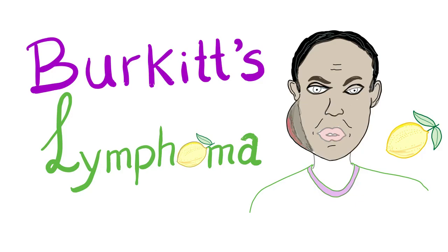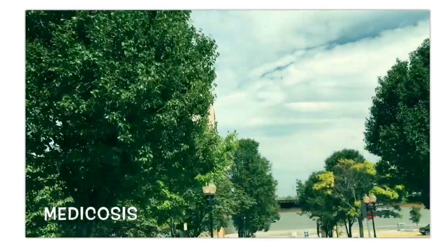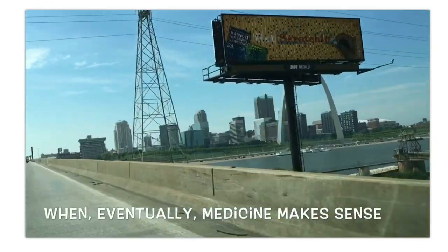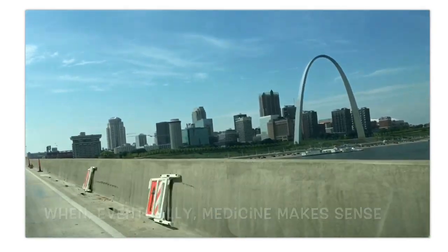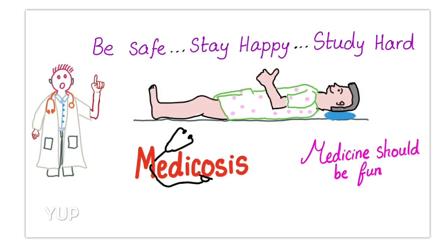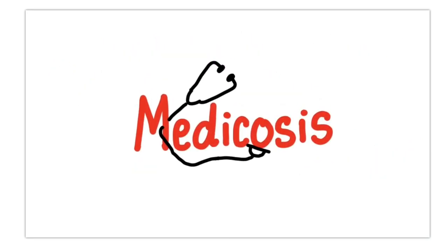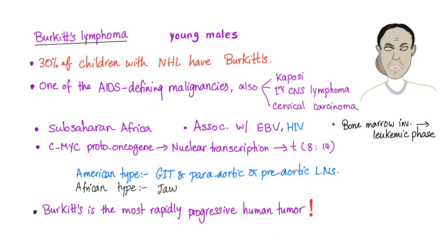Medicosis Perfectionalis once again. Today let's talk about Burkitt's Lymphoma — diagnosis and treatment. As you know from the previous video, Burkitt's Lymphoma affects young males. 30% of children with non-Hodgkin's lymphoma have Burkitt's Lymphoma. It's one of the age-defining malignancies.